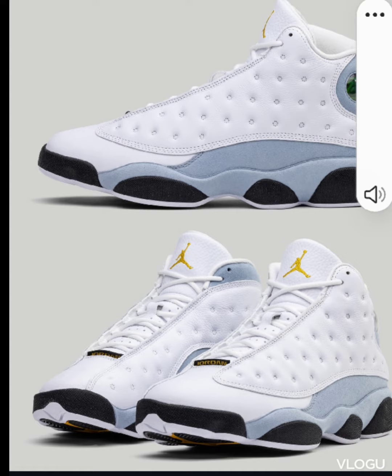Tell me what y'all think — are these a cop or pass for y'all? Please like, comment, subscribe, and I'll see y'all in the next video.